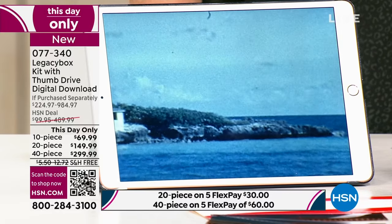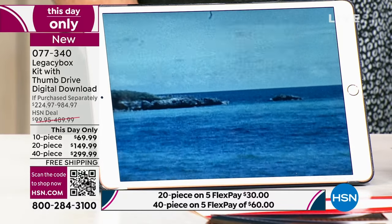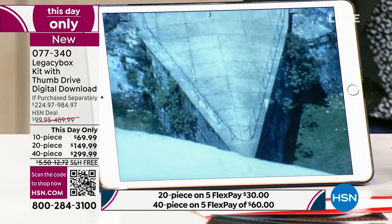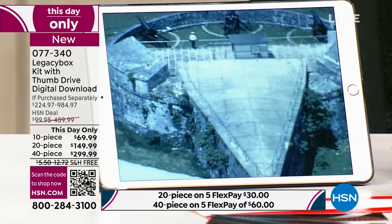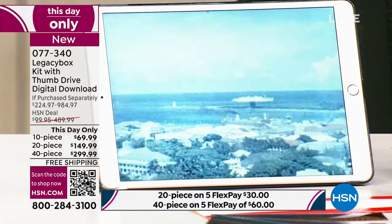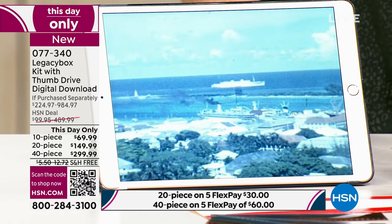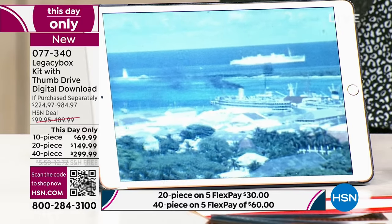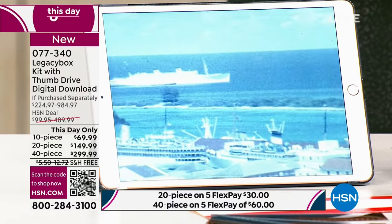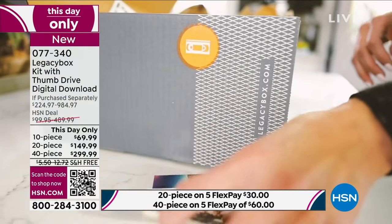With Legacy Box doing it by hand with the latest equipment, you don't have to buy anything or pay per piece like you would at the store. This is actually very affordable when you break down all the different things you can put in the box. We are now getting limited on the 40-piece — we're going to be close to sell-out quantities. 40-piece is now the most popular, followed by the 20-piece, then the 10-piece. 40-piece is limited and selling faster than we anticipated.